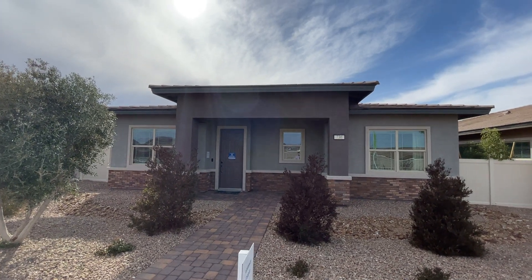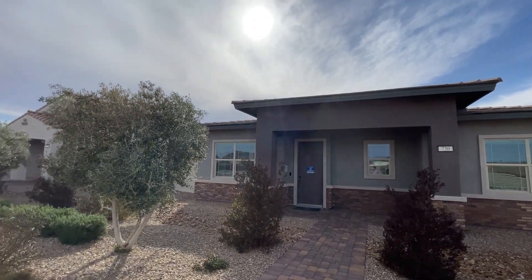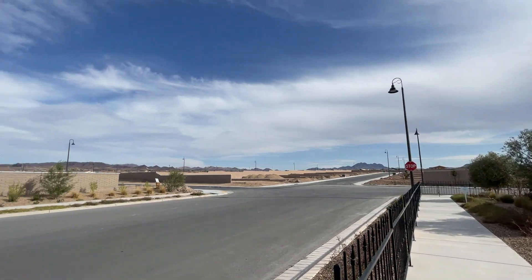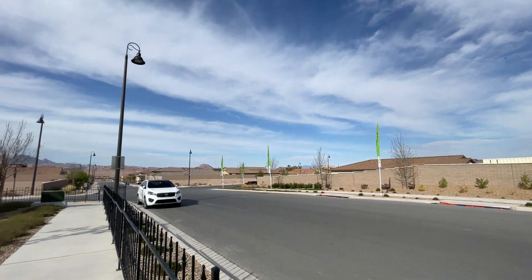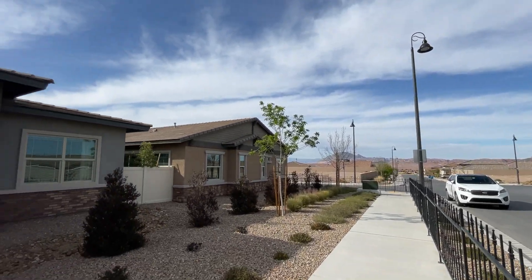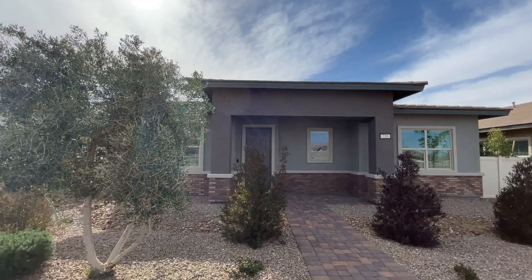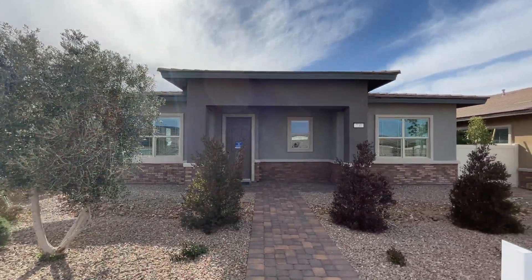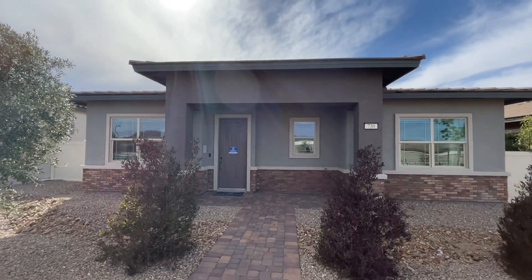Hello ladies and gentlemen, welcome to Heritage at Cadence. Cadence is the master plan community here in Henderson, in the Las Vegas valley. We're located in this 55-and-over community with an HOA fee of $160 per month. We have a gated community and all the bells and whistles that a retirement community would need.